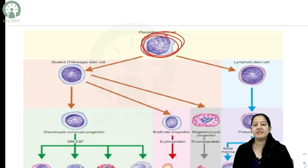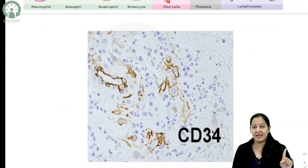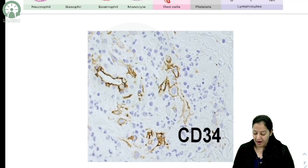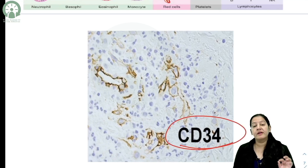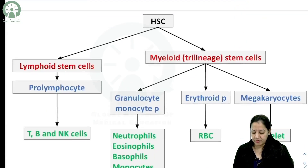All five types of WBCs, RBCs, and platelets are formed from the hematopoietic stem cell — the precursor and ancestor of all blood cells. It is a pluripotent cell, and its marker is CD34. The hematopoietic stem cells are CD34 positive — that is the most important thing to remember here.